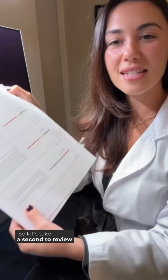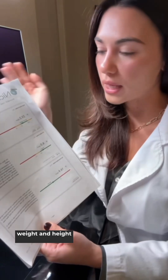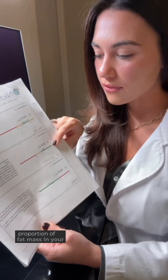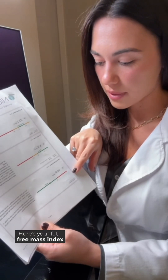Let's take a second to review your medical body analysis and what your results will show. Here we have your BMI, which indicates the ratio of your weight and height and assesses your nutrition state. Here's the fat mass index, which indicates the proportion of fat mass in your body weight. Here's your fat-free mass index, which incorporates everything such as your water, muscle, and bone that isn't fat.